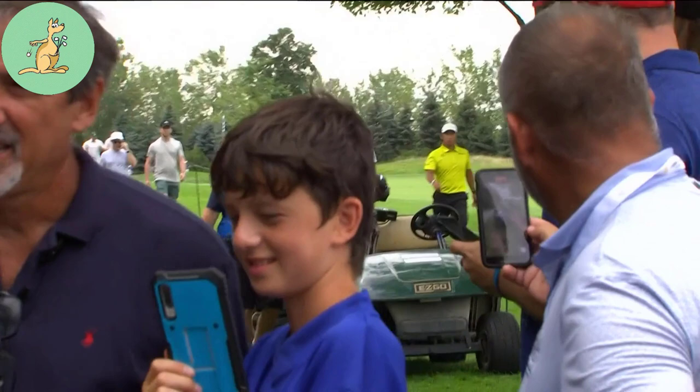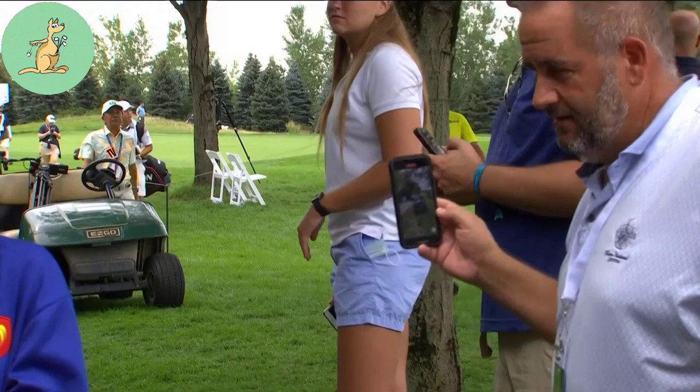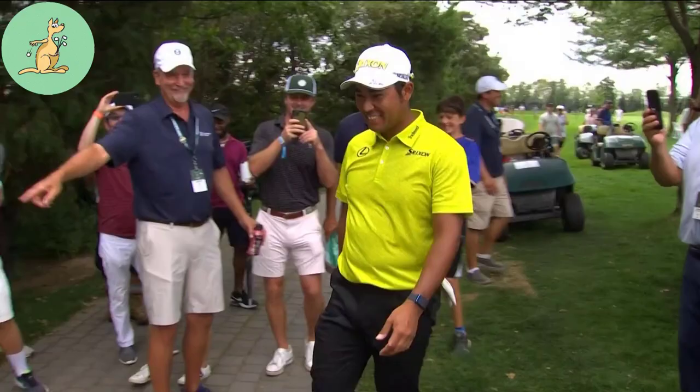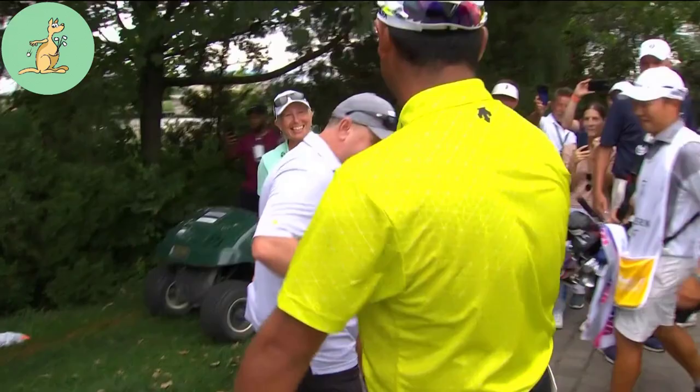On the 10th hole during round two of the Northern Trust tournament at Liberty National, Hideki Matsuyama hit his tee shot right. After landing on the car path, the ball shot forward and came to rest tucked up a spectator's shirt. This is where Rule 11.1 comes into play, which states that a ball accidentally deflected or stopped by a person is to be played as it lies, unless as per Rule 11.1b it comes to rest on a person, animal, or moving outside influence.